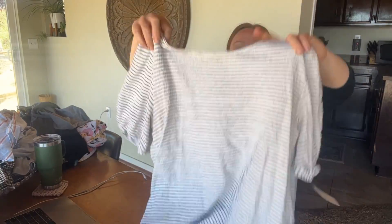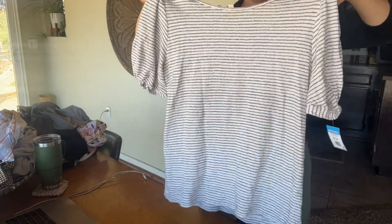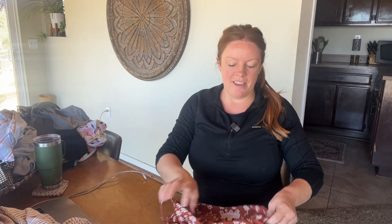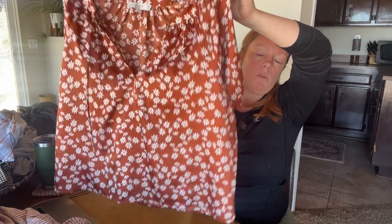This is a Loft top, size large. I figured I could wear this with jeans and a cute little pair of pumps or something for real estate. I'm always looking for real estate tops that are still casual but also look professional. It's a great color for fall, so with a pair of jeans and maybe some boots or sandals.